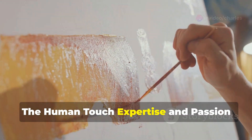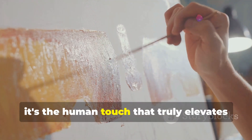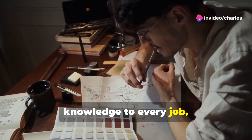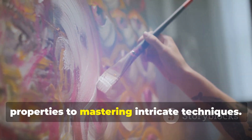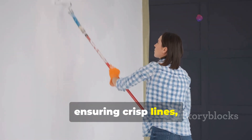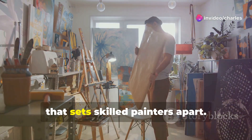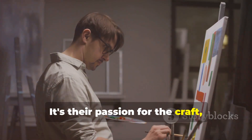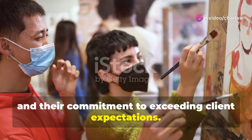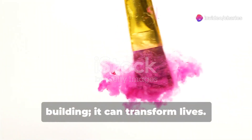While technology plays a crucial role, it's the human touch that truly elevates a painting project. Experienced painters bring a wealth of knowledge to every job, from understanding color theory and paint properties to mastering intricate techniques. They have an eye for detail, ensuring crisp lines, smooth finishes, and a cohesive overall aesthetic. But it's not just technical expertise — it's their passion for the craft, their dedication to delivering exceptional results, and their commitment to exceeding client expectations. They understand that a fresh coat of paint can transform more than just a building. It can transform lives.